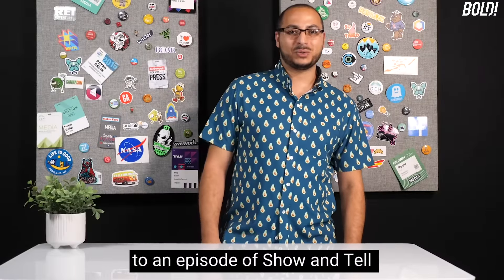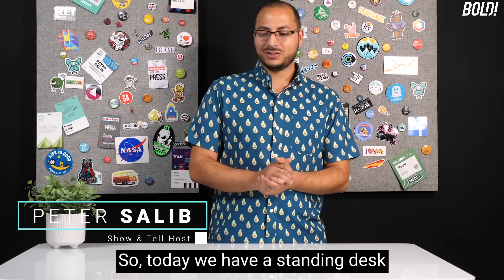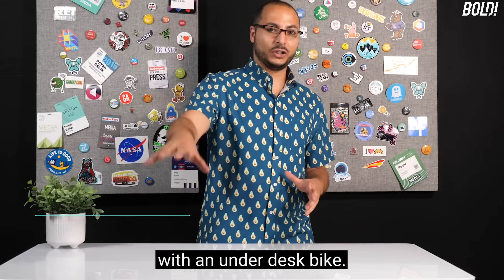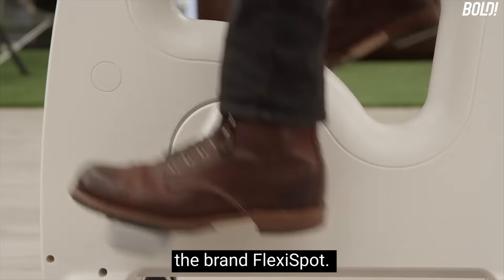Hey everybody, welcome back to an episode of Show and Tell by Bold TV. I'm your host Peter Salib. Today we have a standing desk with an under-desk bike — both products are from the brand FlexiSpot.